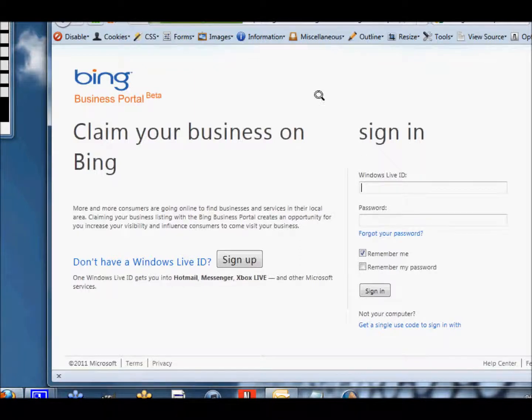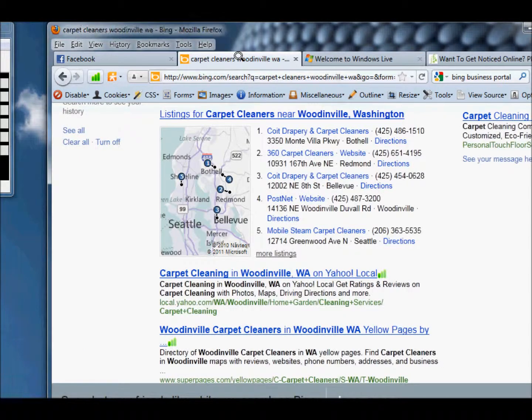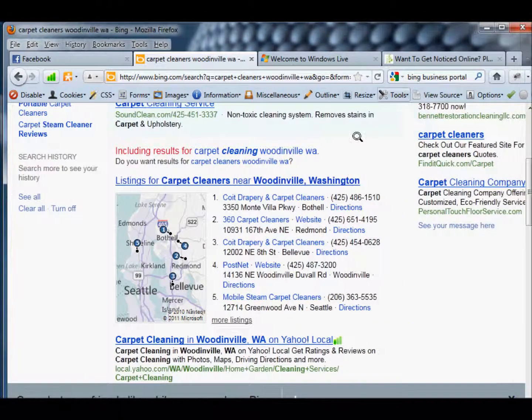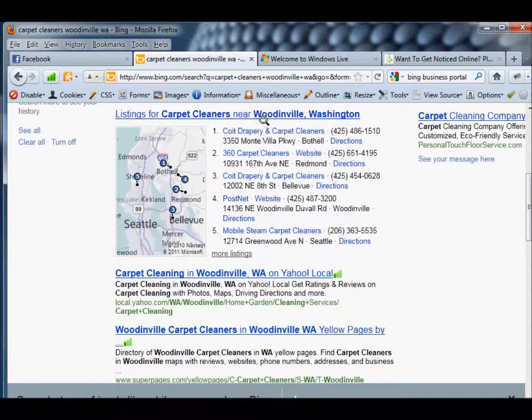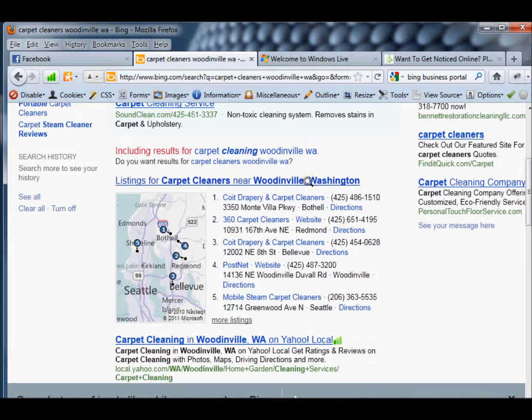Once it gets registered, you'll come up as one of these options right here — these little dots, one, two, three, four, and five. I put in a search for carpet cleaners in Woodinville and this is what shows up first. If these companies had not registered their businesses on Bing, these options would not come up here. So you want to be one of these options that come up, and it also gives people a chance to review you if they want to.